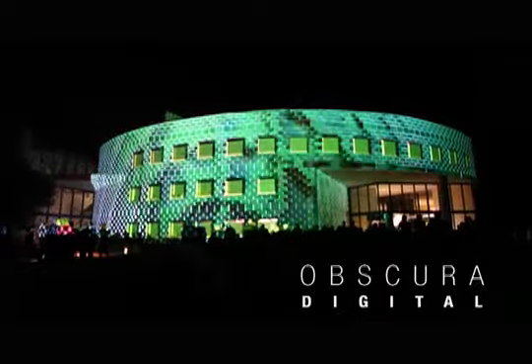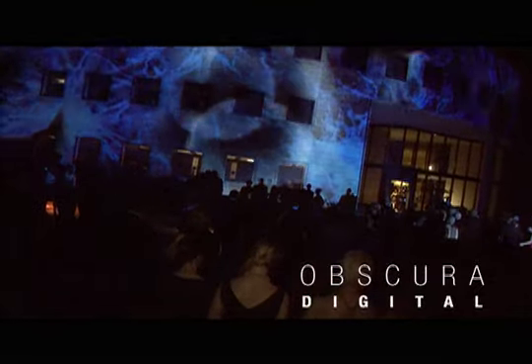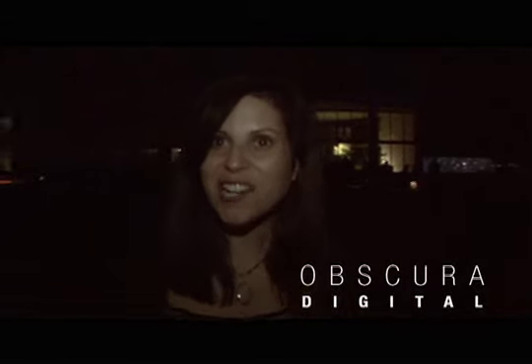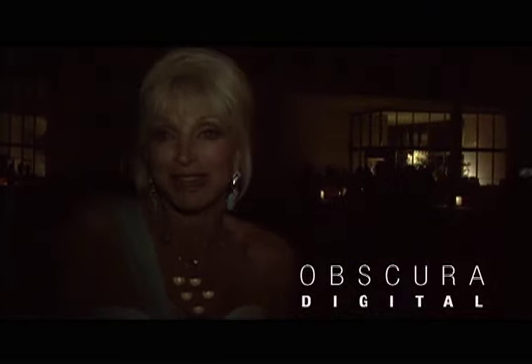Obscura answered the call with an installation that literally caused this hard-to-impress crowd to gather around in amazement, watching for 20 to 30 minutes at a time. It's like the building is coming out — it's actually moving, coming out and sideways. It's this whole suspense thing. It's like watching a movie. You think, what's next? And then what's next?